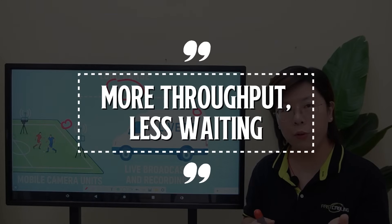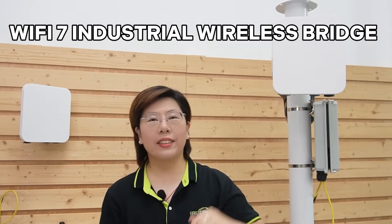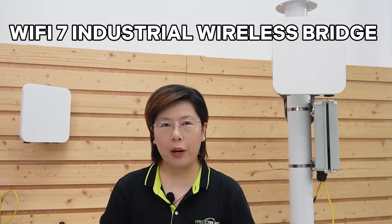In plain English, that means more throughput, less waiting, even when the airwaves are busy. This is our Wi-Fi 7 industrial outdoor wireless bridge.